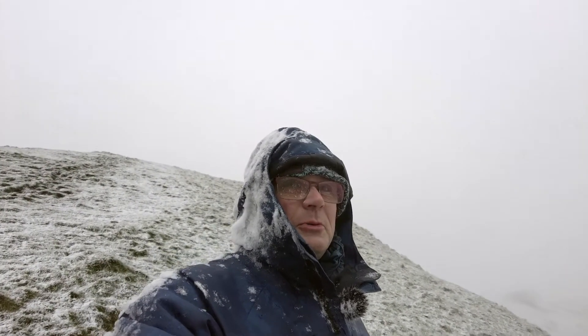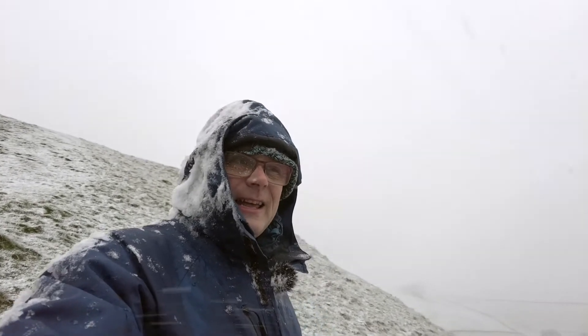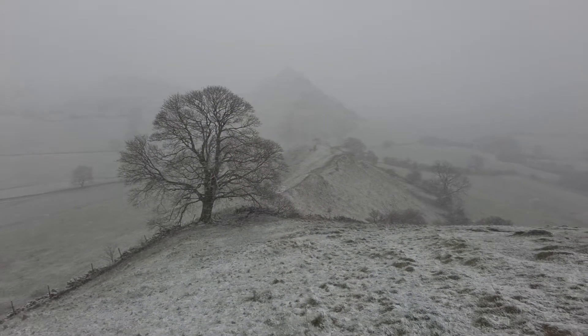Chrome Hill. On what was supposed to be a wet day, I came here hoping it would have some snow, and luckily for me it paid off because it is absolutely fantastic here. I can't feel my fingers at all. But wow, this is fantastic — have a look at this!